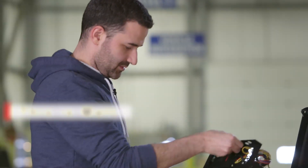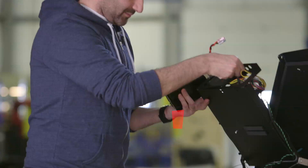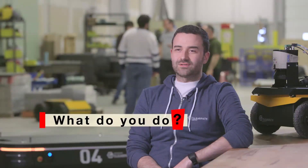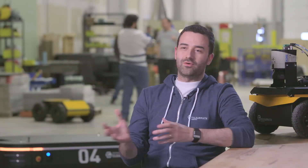My name is Matt Rendell. I'm the CEO and co-founder of ClearPath Robotics. ClearPath designs self-driving vehicles. In a factory or a warehouse, lots of stuff needs to move from one location to another location. We build robots that move packages in a very intelligent manner.